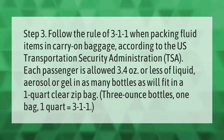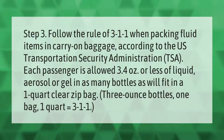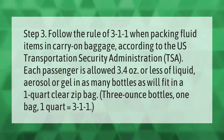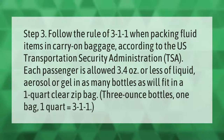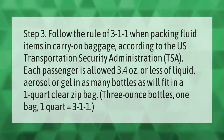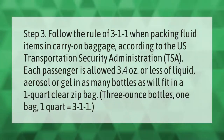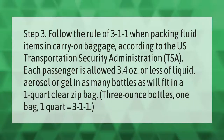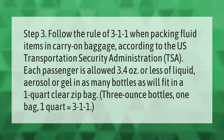Step 3: Follow the rule of 3-1-1 when packing fluid items in carry-on baggage. According to the US Transportation Security Administration (TSA), each passenger is allowed 3.4 ounces or less of liquid, aerosol, or gel in as many bottles as will fit in a 1-quart clear zip bag. 3-ounce bottles, 1 bag, 1 quart — that equals 3-1-1.